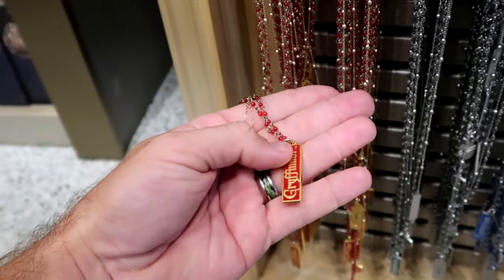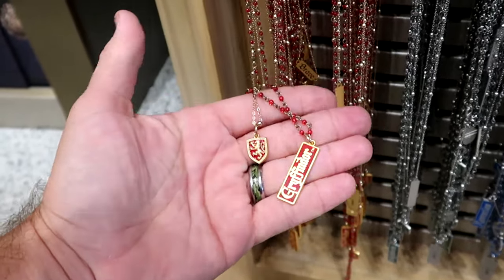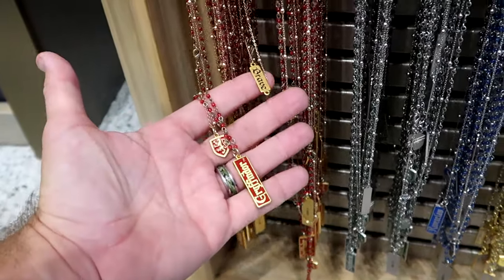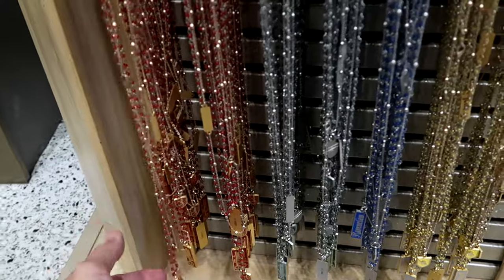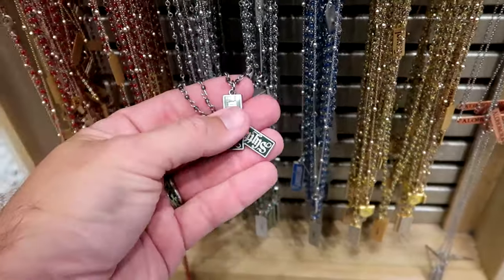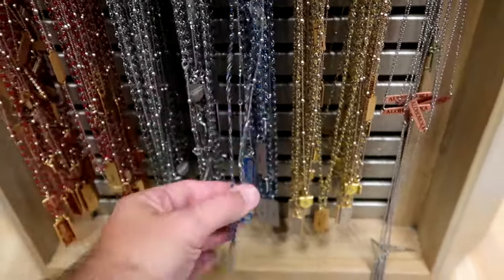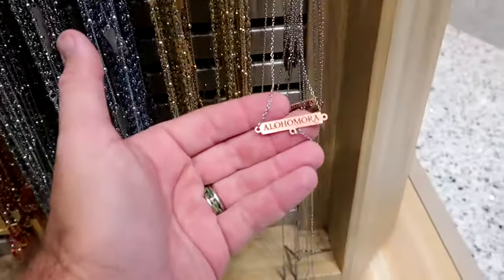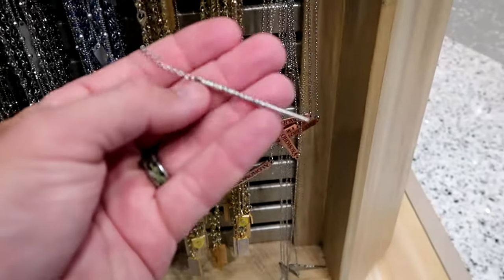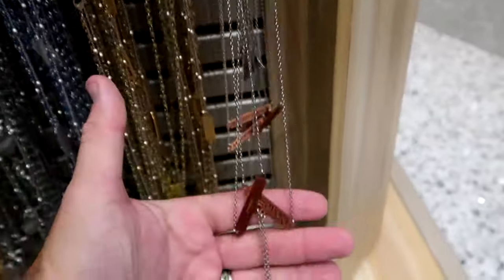You can also purchase matching necklaces with the house charm at the bottom — the house crest with detailed words like 'brave.' They're available in all four houses and are $33 each — Gryffindor, Slytherin, Ravenclaw, and Hufflepuff. There's even an 'Alohomora' necklace with a wand, Hermione Granger, and a floating key — really cool.